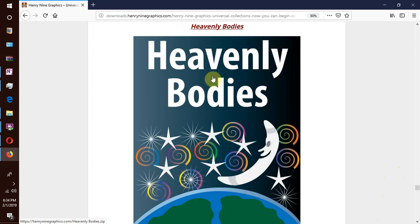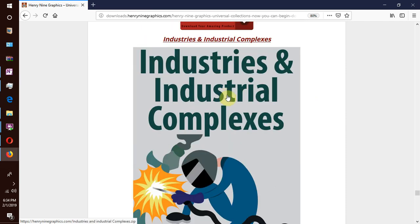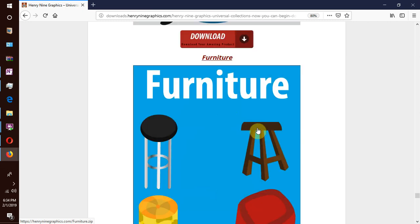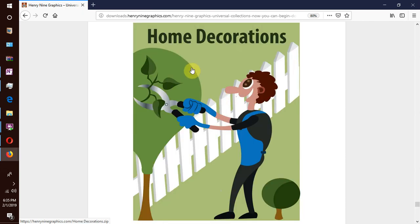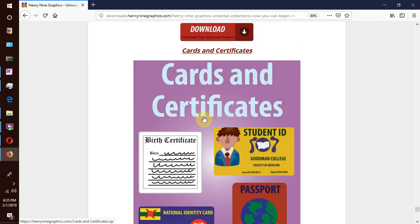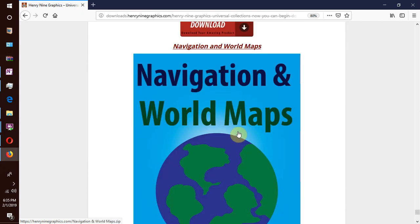We have the heavenly bodies — the sun, the moon, the stars, the planets and everything to do with astronomy and the night skies. We have wealth, luxury and extravagance, industries and industrial complexes, home furniture, charts and infographics, home decor, kitchenware, cards and certificates such as commonly issued identity documents, and navigation and world maps. These are our last collections.